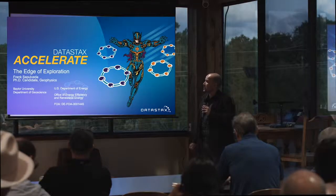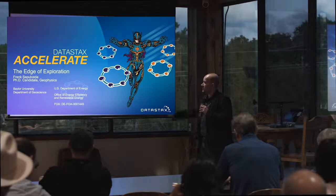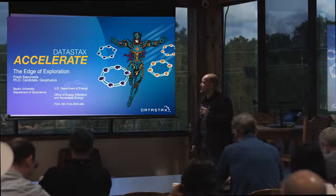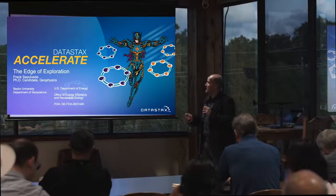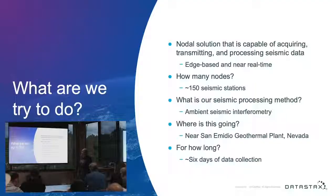The work I'm going to talk about today is work we're doing for the U.S. Department of Energy. What we're trying to do, as part of the funding opportunity we got from the Department of Energy, is come up with a nodal solution capable of acquiring, transmitting, and processing seismic data.